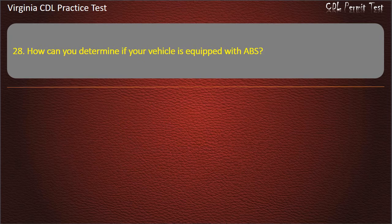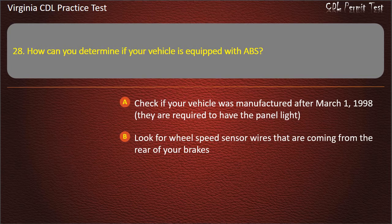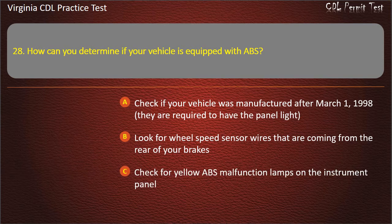Question 28: How can you determine if your vehicle is equipped with ABS? Check if your vehicle was manufactured after March 1, 1998 — they are required to have the panel light. Look for wheel speed sensor wires coming from the rear of your brakes. Check for yellow ABS malfunction lamps on the instrument panel. All of the above. Answer: All of the above.